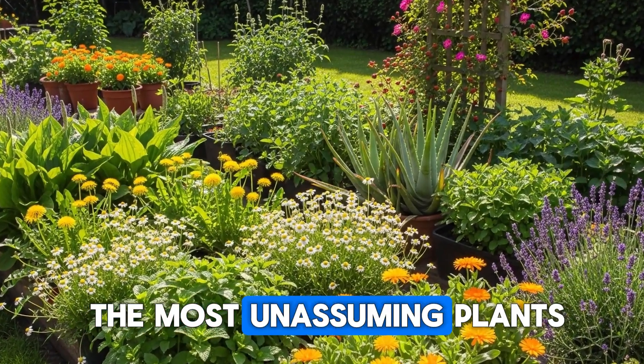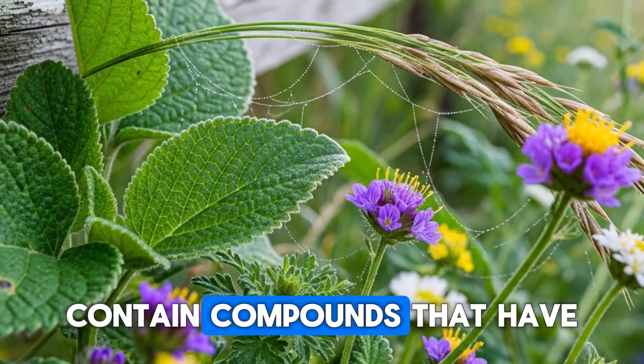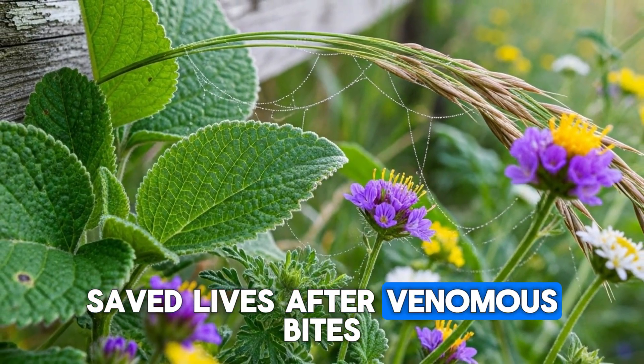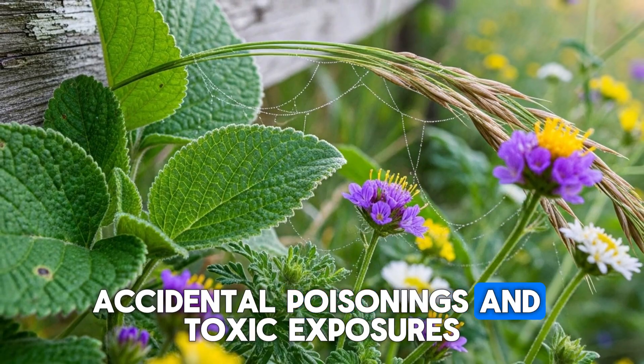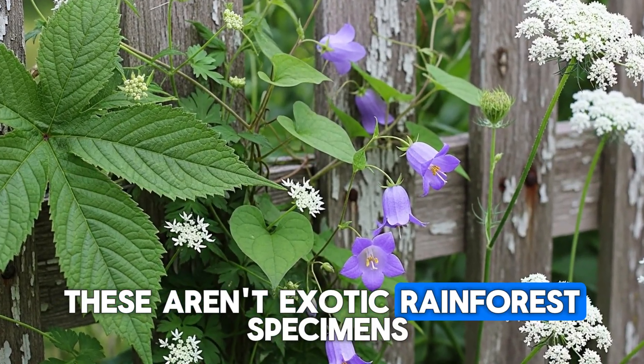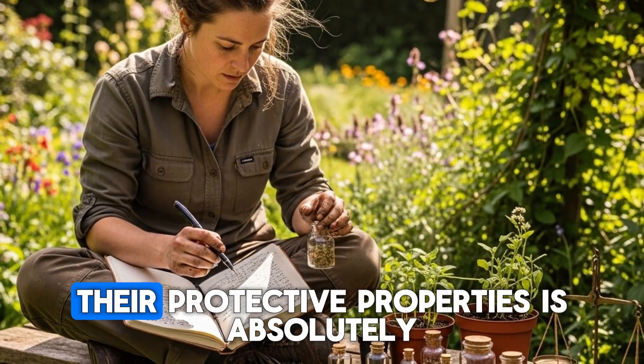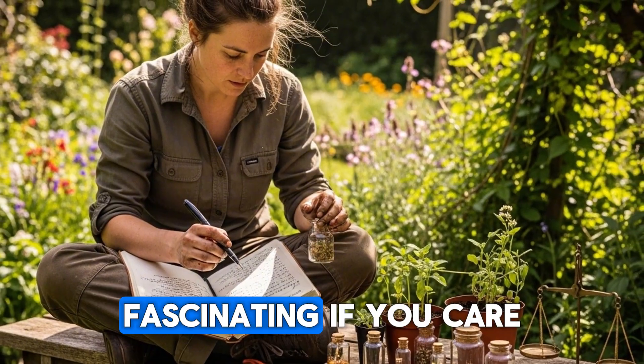What if I told you that some of the most unassuming plants growing in American backyards right now contain compounds that have saved lives after venomous bites, accidental poisonings, and toxic exposures? These aren't exotic rainforest specimens. They're plants you can grow in your own garden, and the science backing their protective properties is absolutely fascinating.